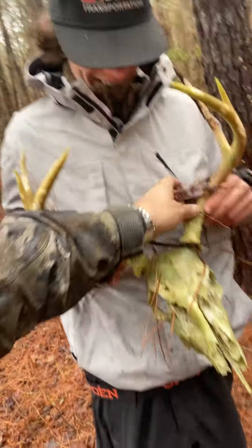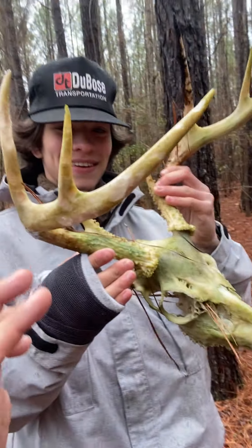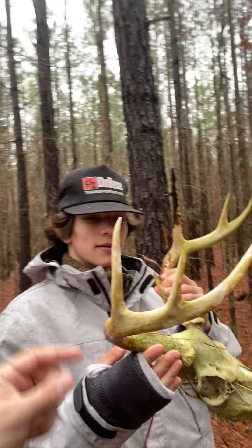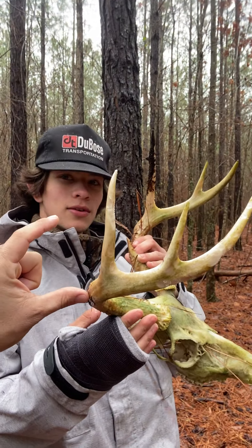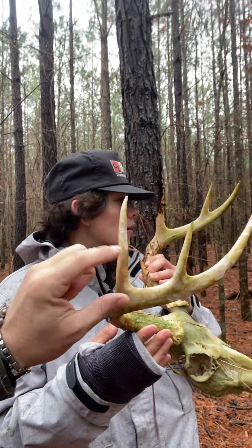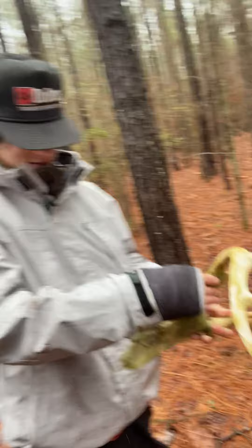That's a good set of sheds right there. He'll go big — next to an 8 pointer, he'll probably be 10 next year. That's what I'm thinking. Typically on a 10 pointer, me and Shane from Southern Release TV and Jake Rouse, we kind of put this little formula together. Usually if they have a shorter tine back here — like if this one's shorter than this one — they usually end up being a 10 pointer. So I don't know, he might just be a big 8 pointer next year. We'll have to see.